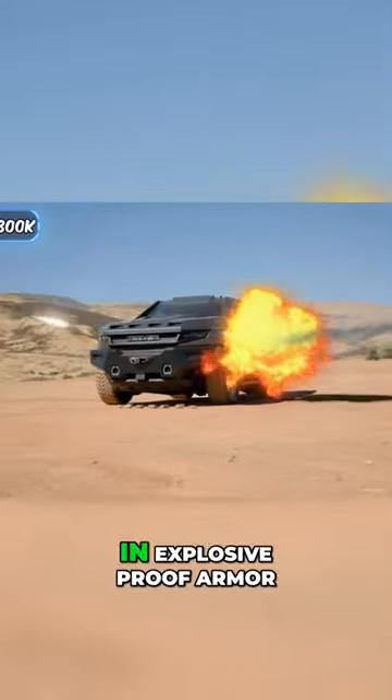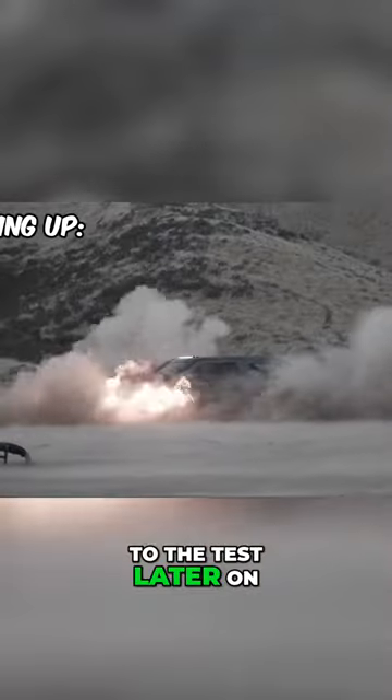First things first are the bulletproof windows that are this thick. The car is also encased in explosive-proof armor. Now we're going to put it to the test later on. Carl, do you want to press the buttons so bad? You want to hit the smoke screen button?